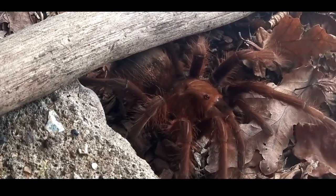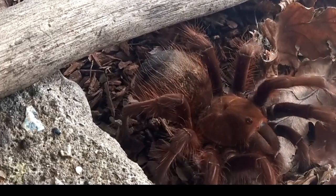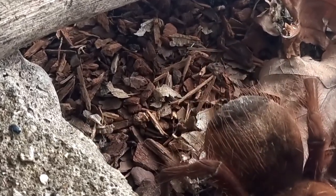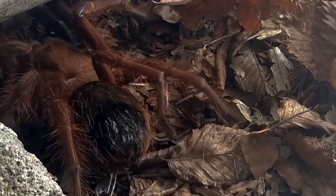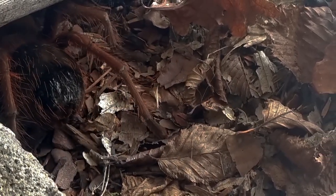In conclusion, the pinkfoot goliath bird-eating tarantula, Theraphosa apophysis, represents an awe-inspiring creature that thrives in the rainforests of South America. Its unique appearance, habitat preferences, impressive size, and dietary habits make it a captivating subject of study.